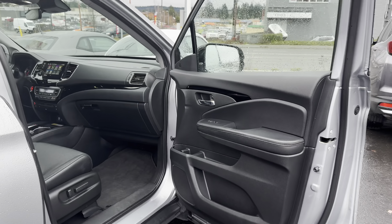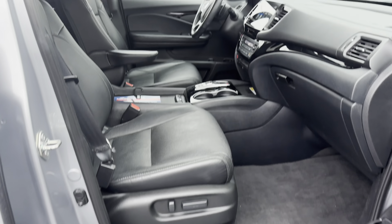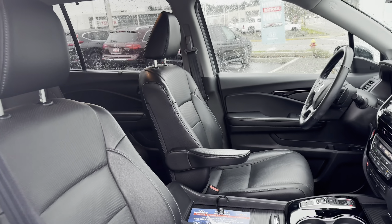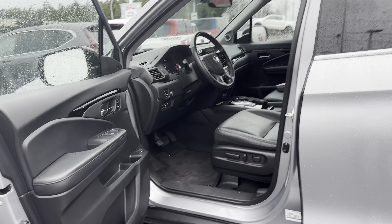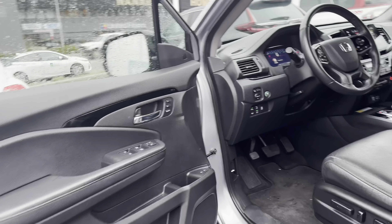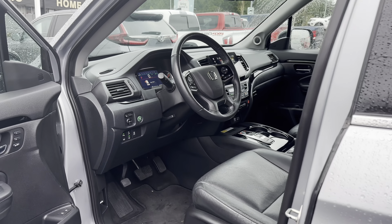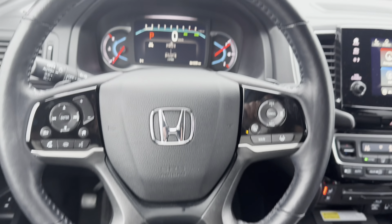Another view from the front passenger — power seat adjustment. The only scratch I see is right here, which is probably from a bag or something. I'll hop in the other side to show you the driver's side. Like I said, this vehicle is in immaculate condition; I'm very impressed for a pre-owned vehicle. I've hopped in the driver's seat to show you an inside look.